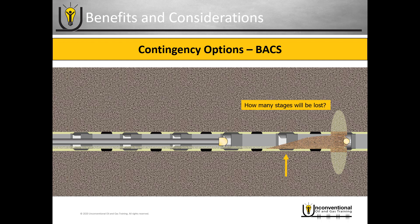So when considering the ball-activated completion system, you do have to consider how many stages you want and what the diameter restrictions will be in the wellbore.